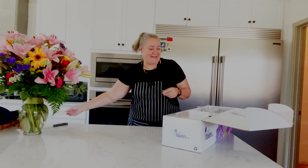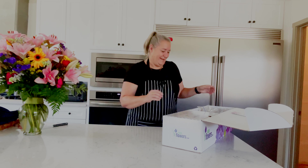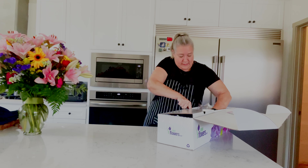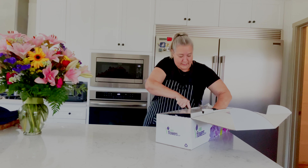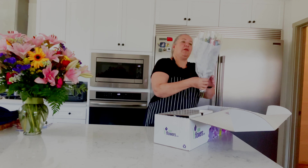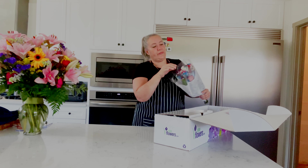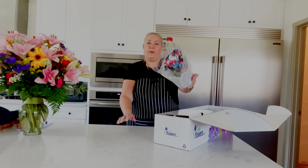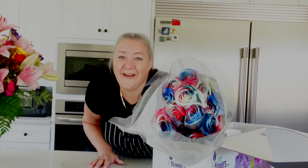Happy 4th of July! Woo! That's amazing. Let's see. They're tied in here really good — look at it. Look how beautiful. They are red, white, and blue.